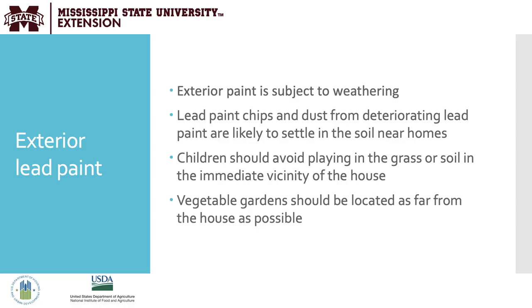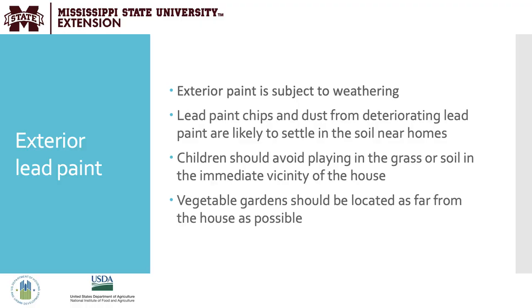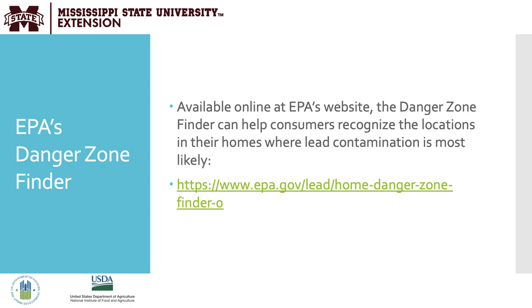For this reason, we ask that children avoid playing in the grass or soil in the immediate vicinity of the house. If there are any vegetable gardens or food being grown on the property, we recommend that gardens be located as far away from the house as possible. Also consider homes near busy roadways, which may have lead-contaminated soil from previous leaded gasoline residue. If possible, consider planting raised garden beds with new soil to avoid lead dust exposure. A good resource for patients and providers is the EPA's Danger Zone Finder, which helps consumers recognize locations in their homes where lead contamination is most likely. Remember, you don't know if your home contains lead without testing.